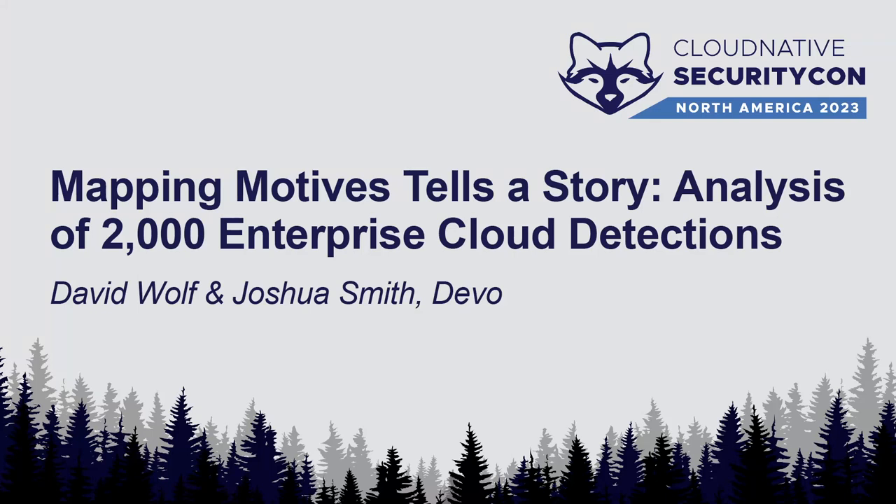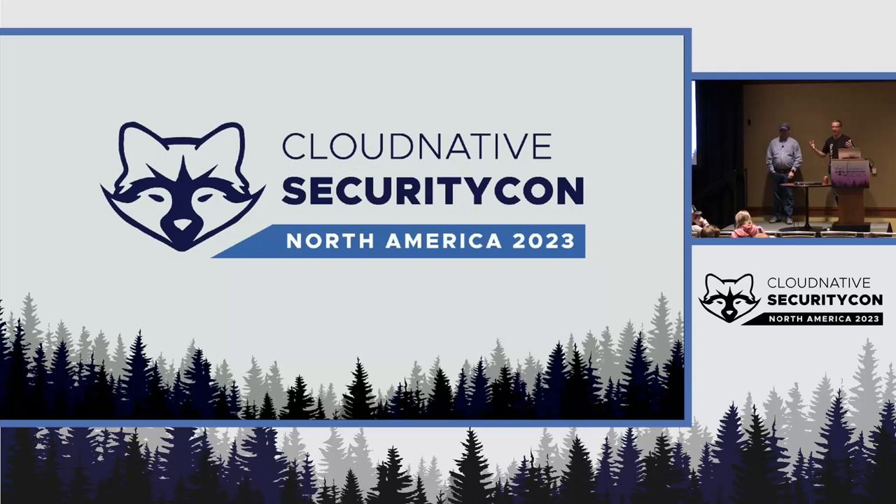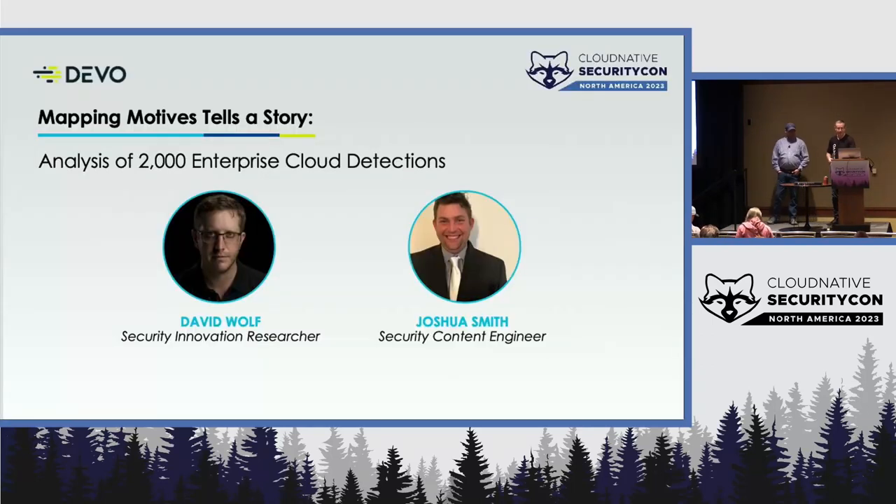All right, guys. Thanks for coming. We're from Devo, and we're giving a talk on our detections research and the studies that we've had covering more than 6,000 cloud-native detections across the world, across industries. My name's David Wolf. I'm a security researcher, and I'm part of the Devo SciSec organization.